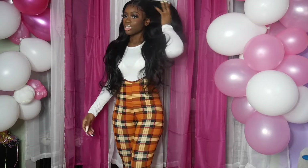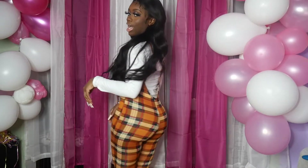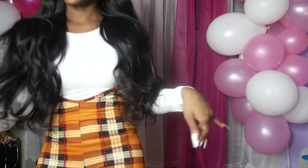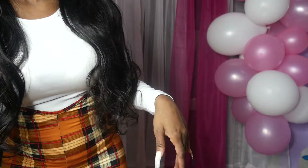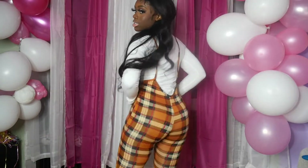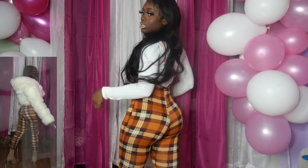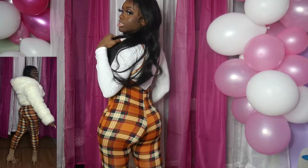Y'all, this is a look — got me feeling like Arie right now. The heels make you taller. This is how it's looking from the back.